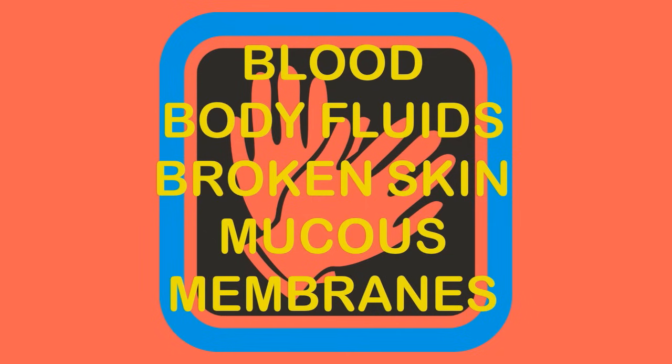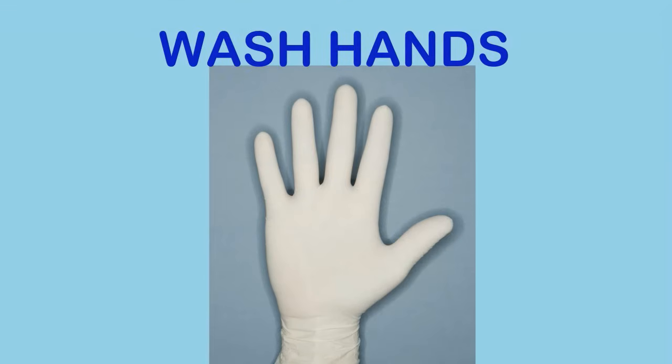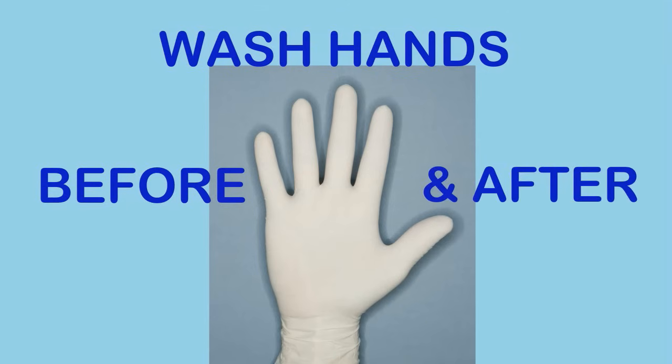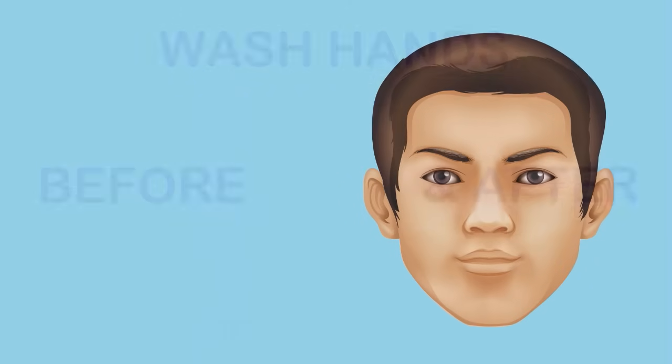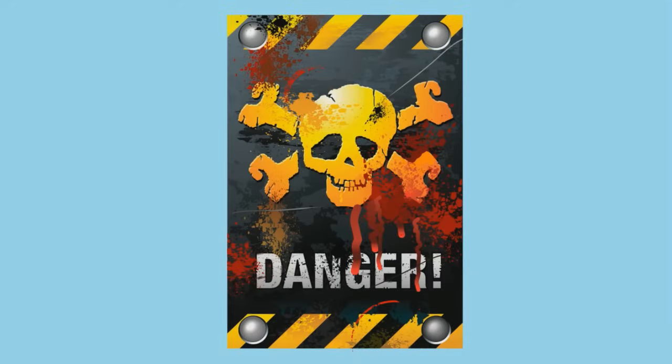Always treat blood, body fluids, broken skin, and mucous membranes as if they were infected, and use proper gloves before cleaning anything that may have been exposed. Wash your hands before putting on gloves and immediately after removing them. If soap and water is not available, you can use a waterless hand sanitizer. Never touch clean objects with contaminated gloves, and avoid touching your face, eyes, nose, or mouth until after you have washed your hands.